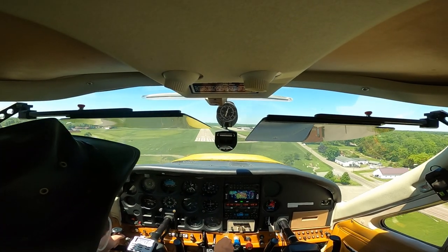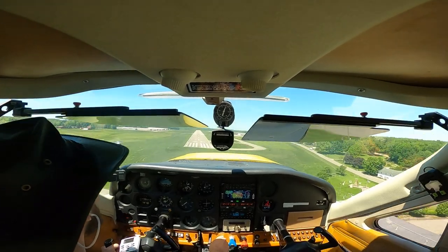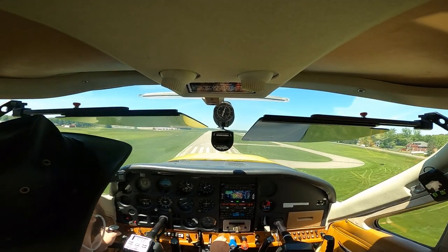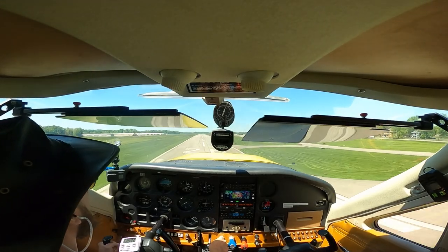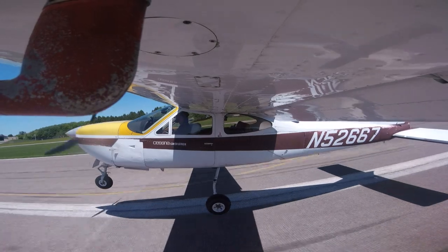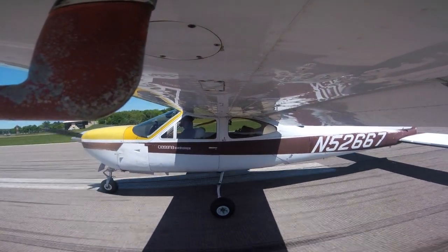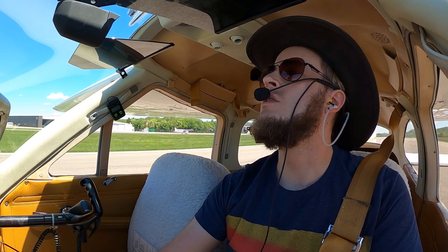Butler County traffic, Archer Step 5 Delta, 2-mile final runway 8, breaking off to the left side. Butler traffic, Cardinal 667 clearing runway 26 at Delta, taxi to Airquest.